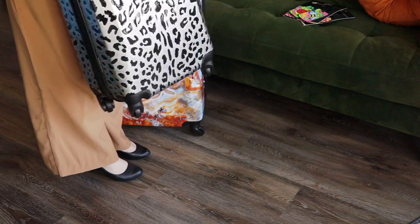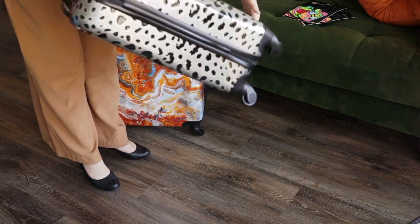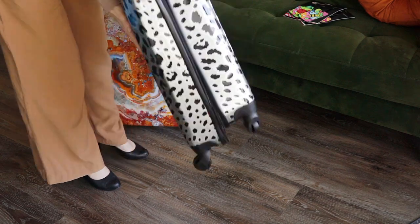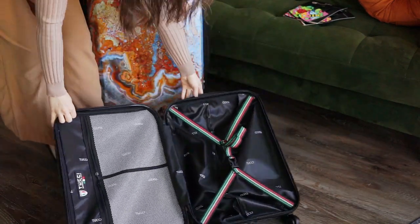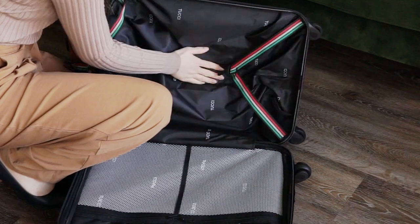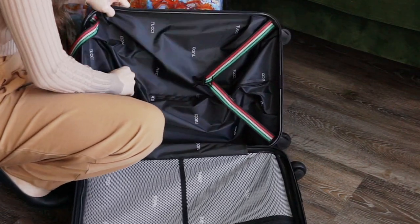They are both expandable, giving you an extra two inches of space or up to 35% more space depending on what size you buy. I know many people, myself included, tend to stay away from lightweight thin glossy ABS plastic suitcases, but Tucci has designed with that in mind — they're very durable despite being thin, so you get that extra weight savings without losing anything in durability, and the finish is scratch-resistant so it'll hold up over time.